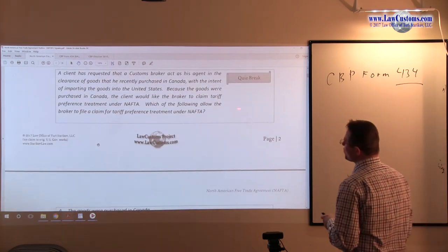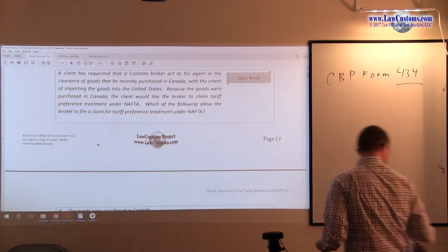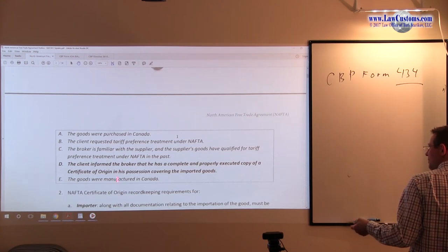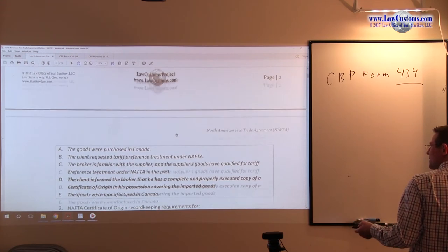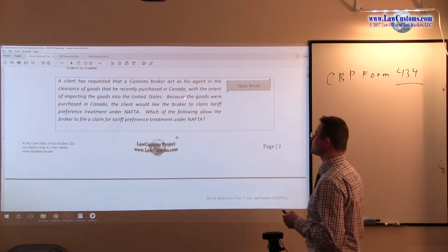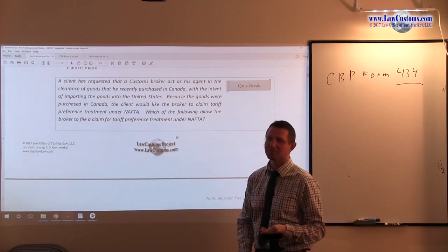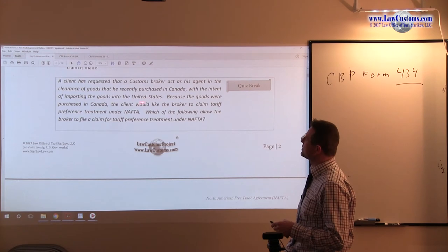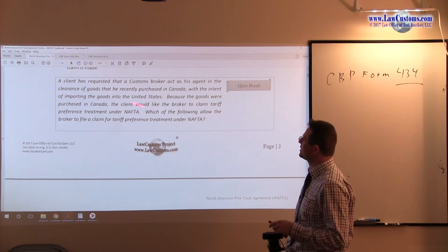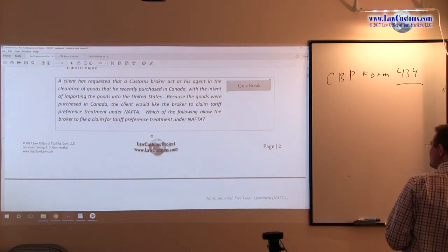Let's take a look at the exam question and how it is being tested. Which of the following allows the broker to claim trade preference treatment for NAFTA? Briefly scanning the answer choices, we can get a sense of what is to come. A client has requested that a Customs Broker act as his agent in the clearance of goods that he recently purchased in Canada, with intent of importing the goods into the United States. Because the goods were purchased in Canada, the client would like the broker to claim NAFTA.